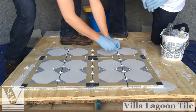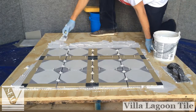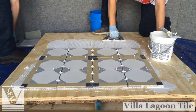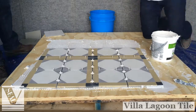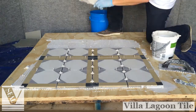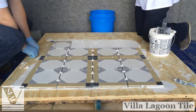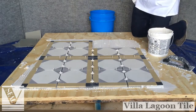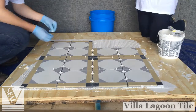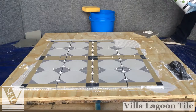Traditionally, cement tiles are set abutted to one another without spacers, with a very narrow grout line of one-eighth of an inch. For this documentation, we are using a wider grout line with sanded grout to increase visibility to the viewer. Avoid getting the thin set on the surface of the tile, as it could stain the unsealed tile. Follow the chalk line guides in one direction using whole tiles. Be sure to check for squareness, alignment, and lippage on every tile. One good test for levelness is to slide a coin across your tiles. Then begin setting tiles in the opposite direction along the guidelines using the same procedure.